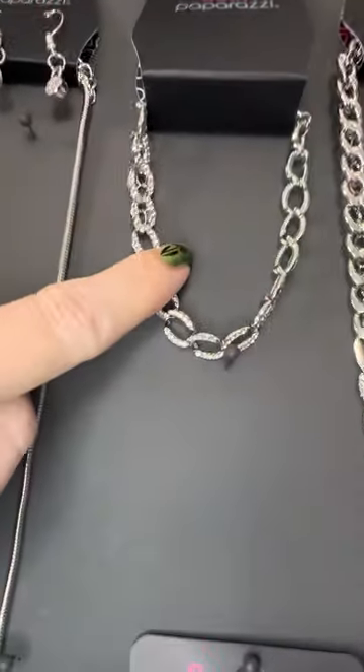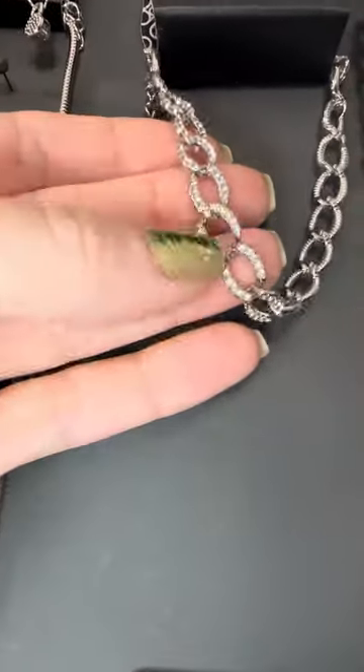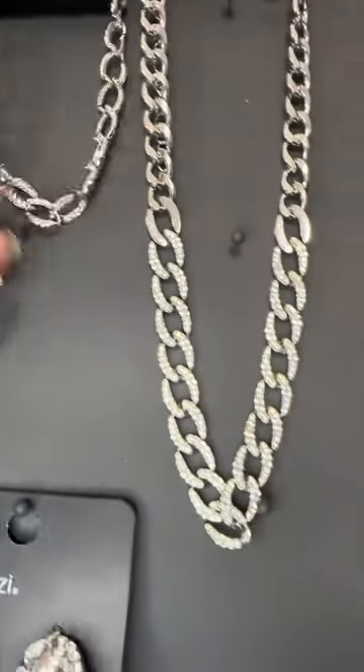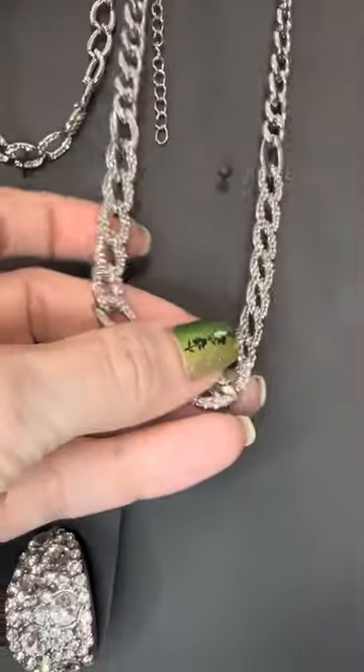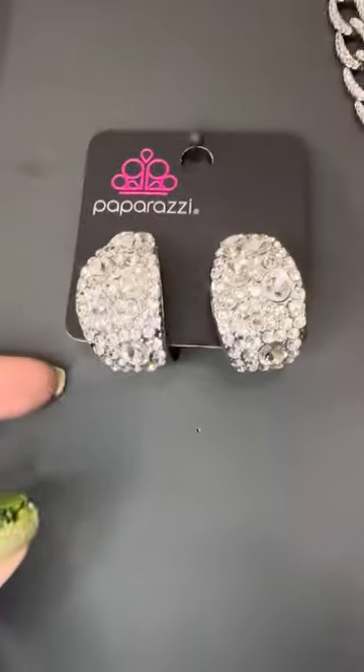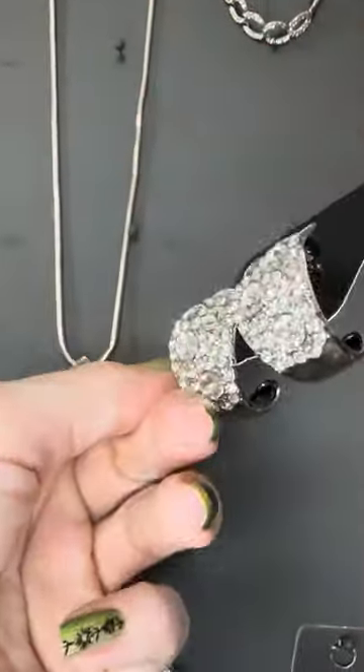This is number four bracelet — look at the bling on that! And here is the bling necklace for number four with that same matching link. Isn't that beautiful? And last but not least, the amazing hoops for number four. If you want any of these pieces, just let me know in the comments.